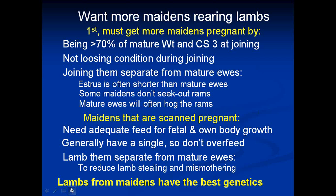I'm not an advocate of long mating — if anything I go for short mating — but in this case they certainly need two cycles. Join the maidens separate from the mature ewes. Oestrus is often shorter in maidens than mature ewes; it can be as short as half the length of time. So the ewes are receptive to the ram for a shorter period. We don't want those rams spending their time with the mature ewes when they should be working on the maiden ewes.